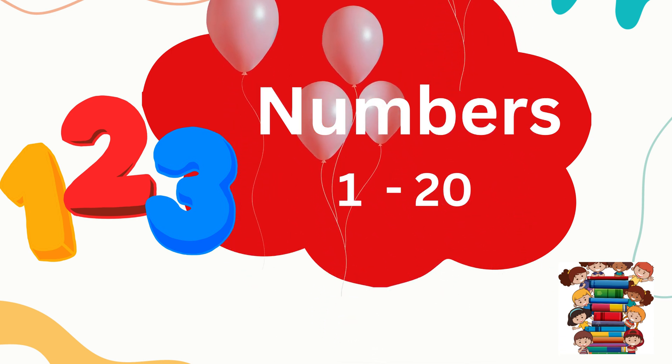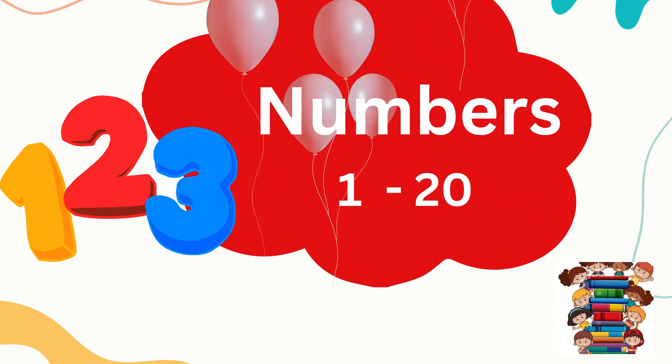Hello kids, today let's count the numbers from 1 to 20. Are you ready? Okay, let's get started.